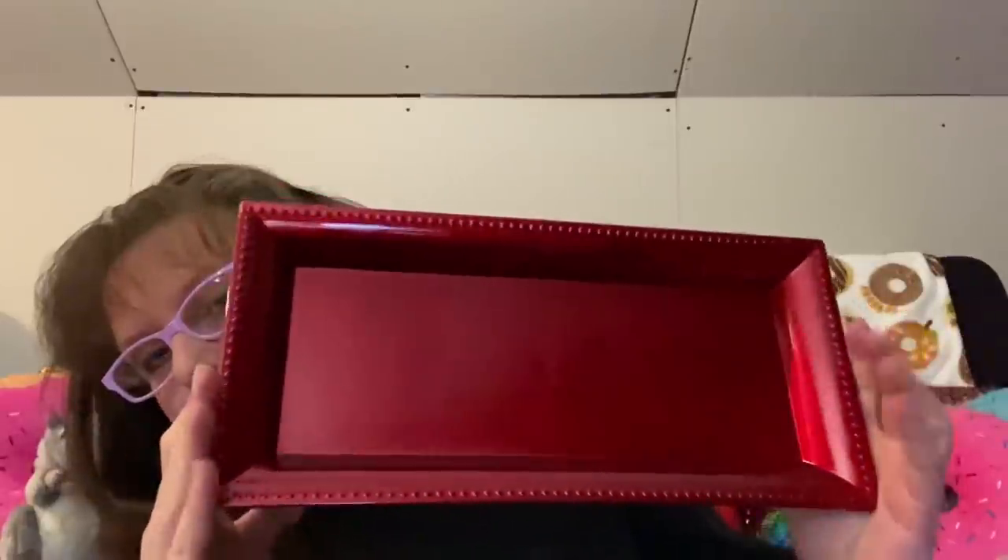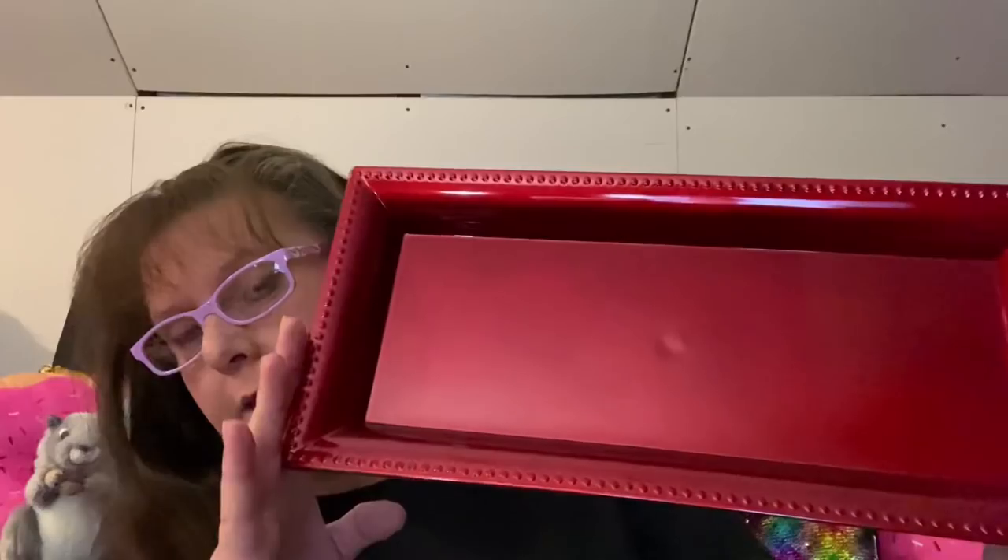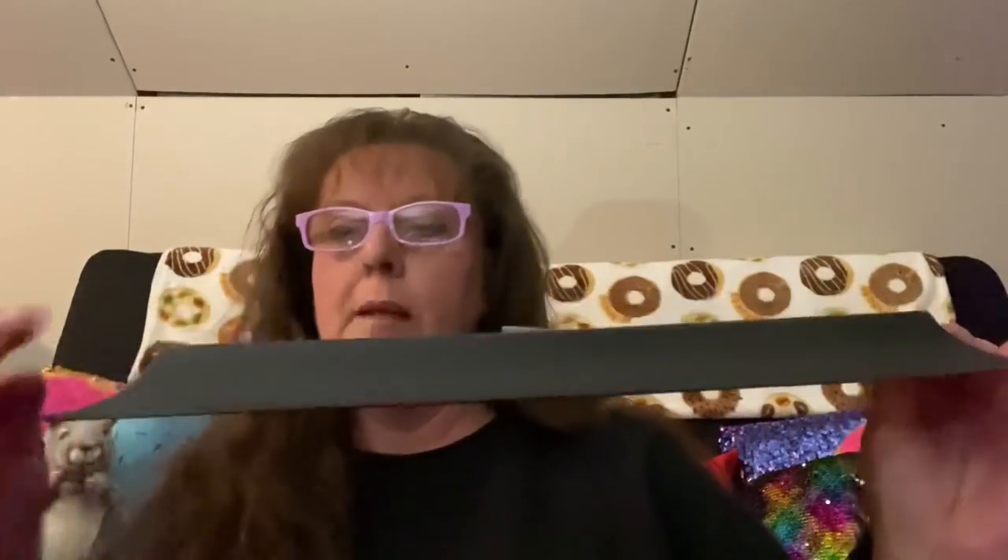I found these trays which I thought were really pretty — I'm still thinking about how I'm going to use them. They're a beautiful burgundy red, 14 inches in length and six and a half inches in width. It's like a candy apple red — very vibrant. It has a great little detail rim around it, is black on the back, and sits up slightly off the table.